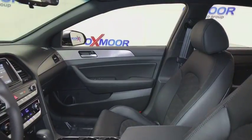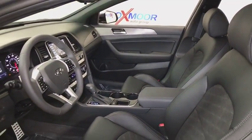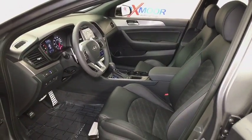Traction control, dual airbags, leather-wrapped steering wheel, power steering, four-wheel disc brakes, electronic stability control, heated front seats, heated steering wheel, rear window defroster, power windows.